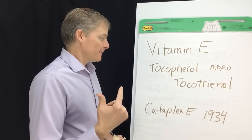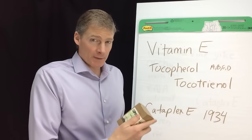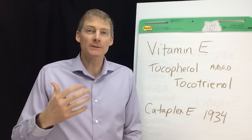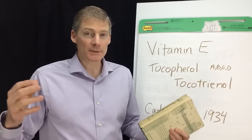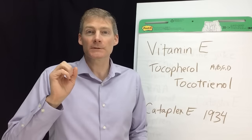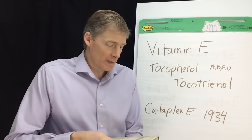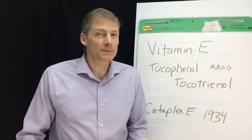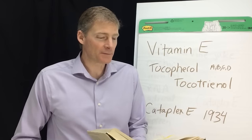I'm going to talk about a supplement — Cataplex E from 1934 — and one of my favorite supplement companies, Standard Process. They were developed by a guy named Royal Lee, and he knew the foundations of poor health. It's lactic acidosis. He put his supplements together to treat lactic acidosis, plus supply nutrients to heal an organ. This is one of his favorite books from 1944. He was making supplements from 1925 through the late 50s, early 60s. This is chapter 13 on the nature and function of vitamin E.